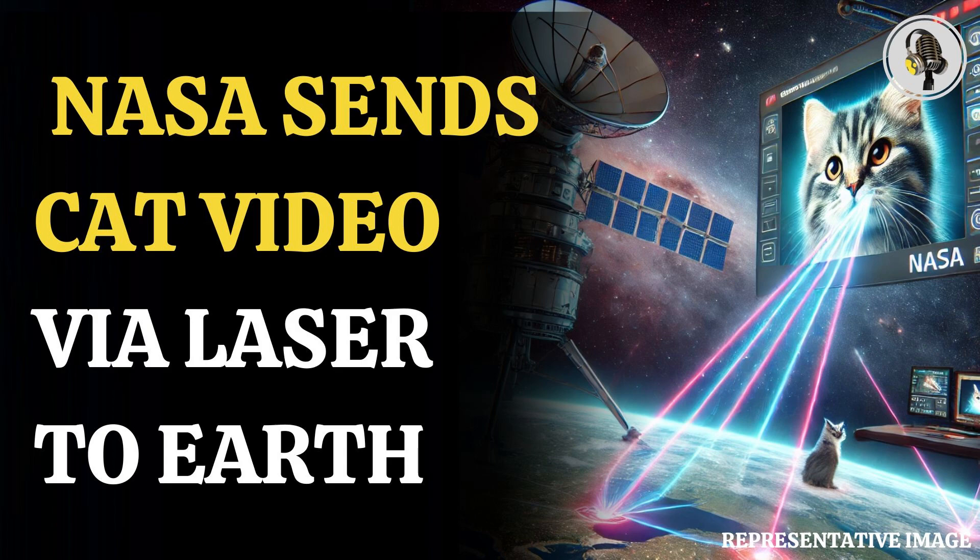This is the video that has been streamed from deep space, and this shows that it is possible to transmit higher data-rate communications, which is required for supporting complex missions like sending humans to Mars.